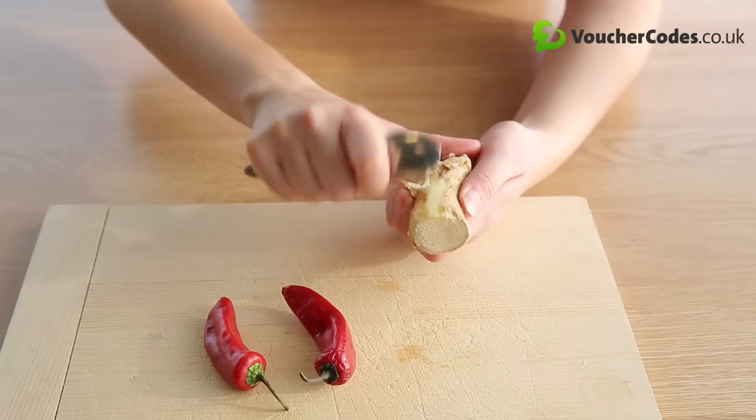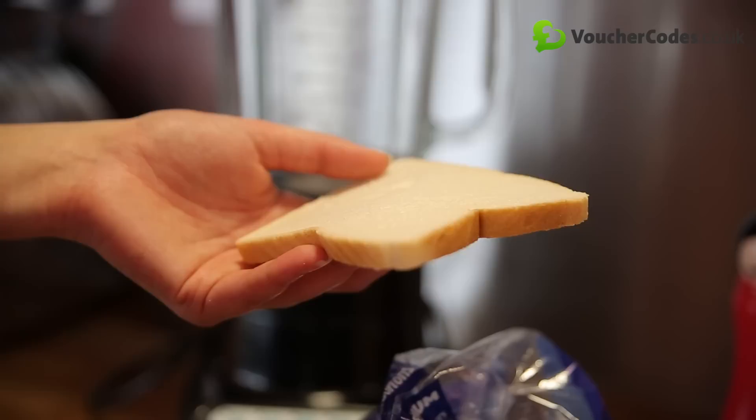Fresh herbs and spices looking a bit past their best? Don't throw them away. Peel ginger and freeze, then use a microplane grater to add to any dish.